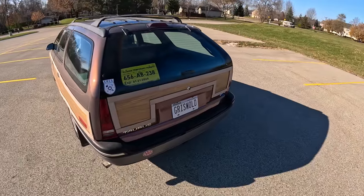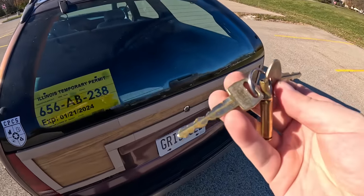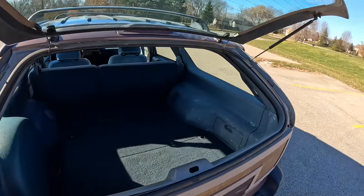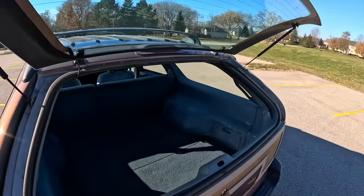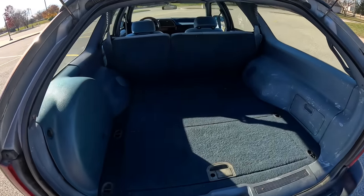Let's take a quick look at the trunk and cargo space because there's more seating back there. A couple of things to note: this is still the two-key era — the big oval key is for the trunk, but the slim key was for the ignition. Once we're back here, insert the key to the right and it pops just the glass open, which is absolutely lovely. Love when wagons give you that ability.